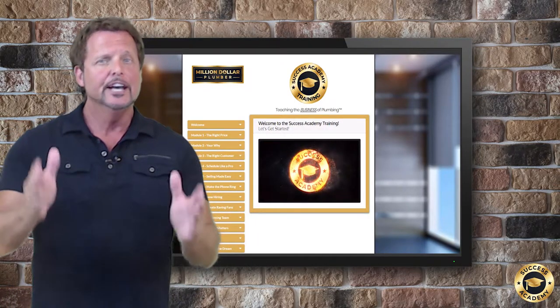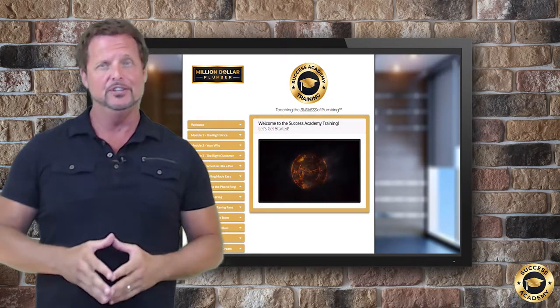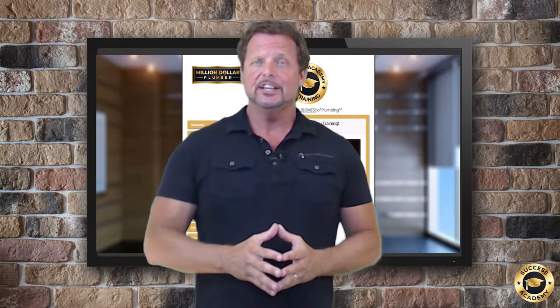Every 30 days, the next module will be unlocked for you, but be sure to complete each module before moving on to the next. That's the training part of the Success Academy.